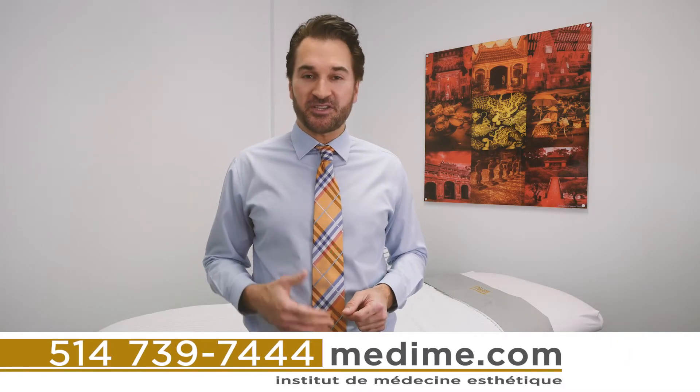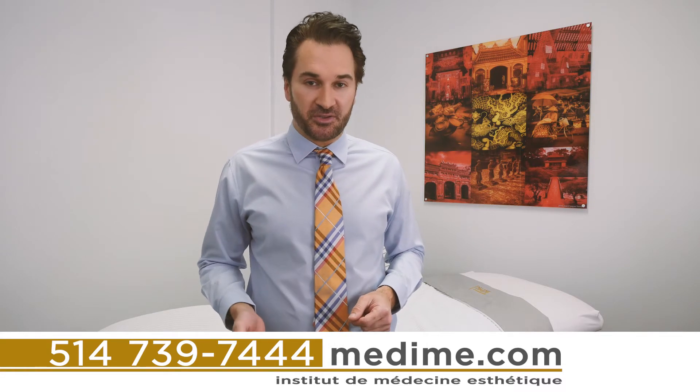If you're interested in getting more information about rosacea or its treatment with the V-beam laser technology, please call us or visit our website. Thank you and see you next time.